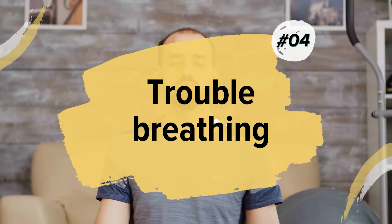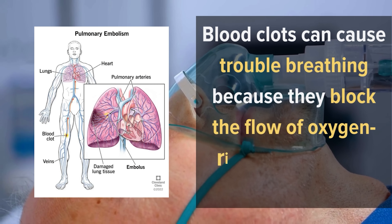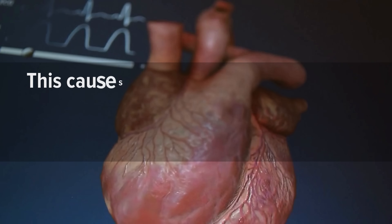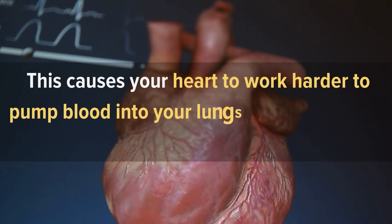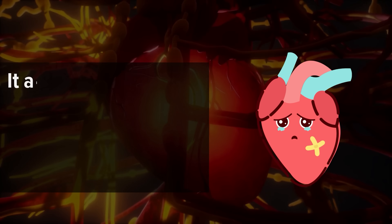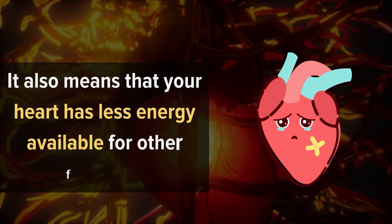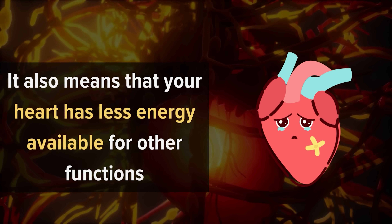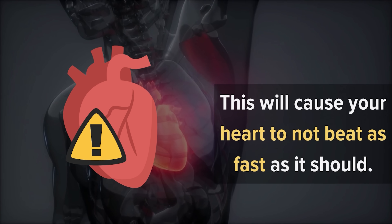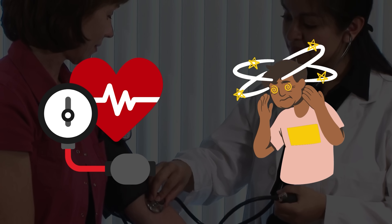Number 4: Trouble Breathing. Blood clots can cause trouble breathing because they block the flow of oxygen-rich blood to body organs. This causes your heart to work harder to pump blood into your lungs so that it can be oxygenated. It also means that your heart has less energy available for other functions like pumping blood to all parts of the body. This will cause your heart to not beat as fast as it should, so it will eventually lead to low blood pressure and dizziness.